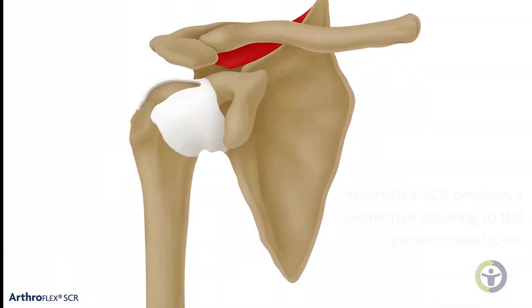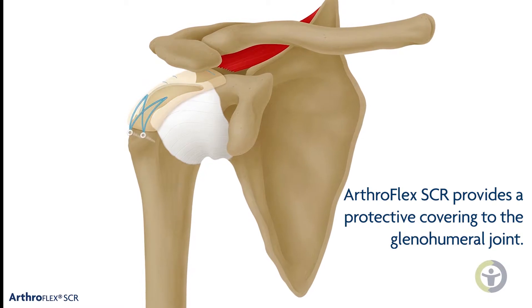My name is Dr. Patrick O'Connell with the East Region of Ortho-Virginia. SCR is a Superior Capsular Reconstruction, and that's a procedure we do in the shoulder for someone with an unrepairable rotator cuff tear.